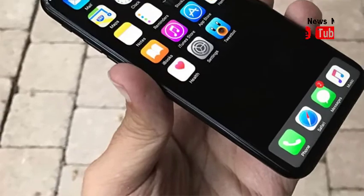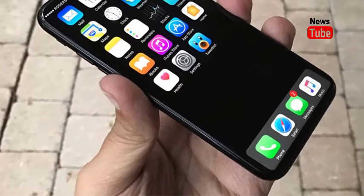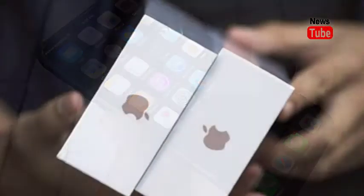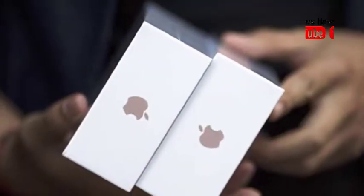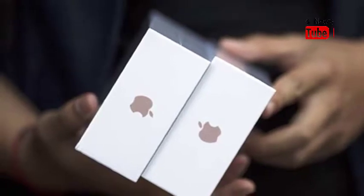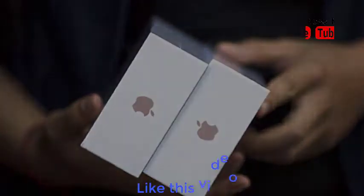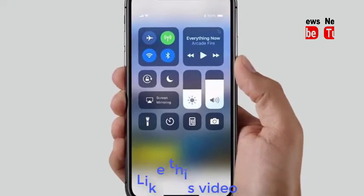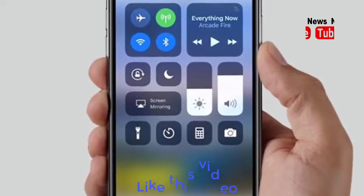As Samsung plans to launch a bendable smartphone, the Galaxy X, in 2018, Apple has reportedly begun work on a foldable iPhone with LG display. According to a report in the Korean website The Investor, Apple has decided to go with LG and not Samsung. Samsung OLED displays are the best in the industry, but owing to the fear that specifications could be leaked — as Samsung is its arch rival —